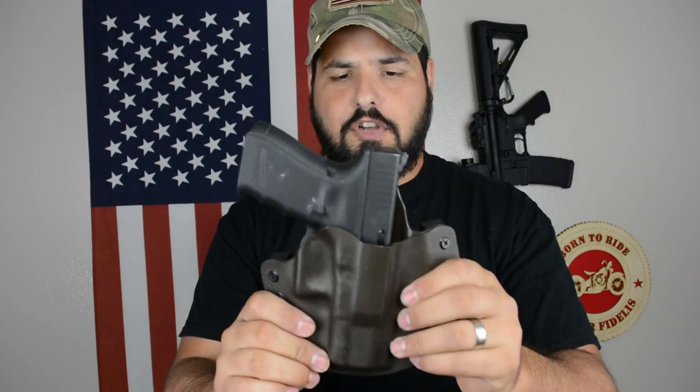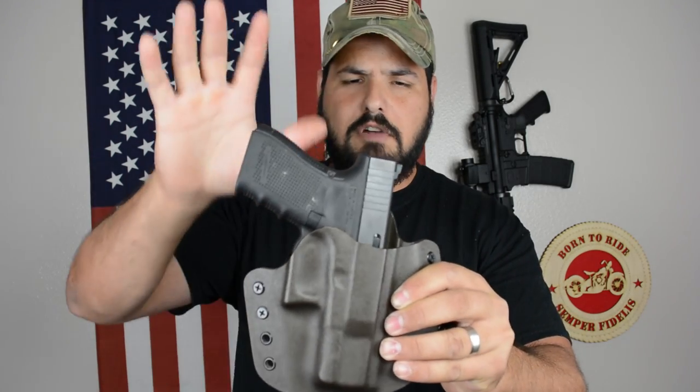The retention on this holster is just amazing — it retains really well and draws really nice. For concealing it, in the winter or when wearing a jacket you'll be able to conceal it well, but in a hot climate you're going to print unless you're wearing a shirt over it. As a primary holster for some type of survival situation or combat scenario, having a holster like this is extremely critical because it allows you to carry a nice pistol really well and control the gun nicely.